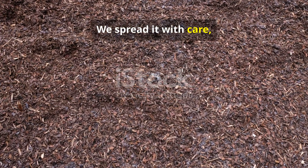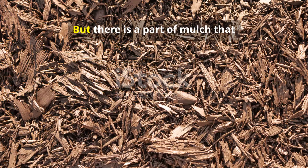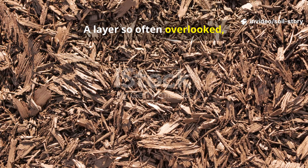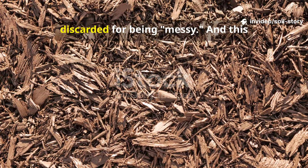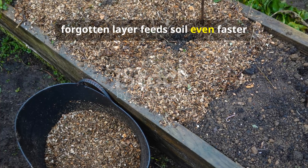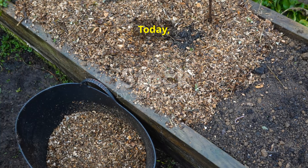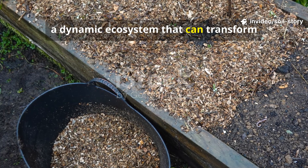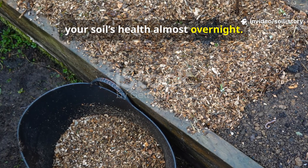We spread it with care, trusting that deep down it's working its magic. But there's a part of mulch that almost nobody talks about — a layer so often overlooked it's frequently raked away and discarded for being messy. And this forgotten layer feeds soil even faster than compost. Today, I'm revealing the secret hidden right on top of your garden: a dynamic ecosystem that can transform your soil's health almost overnight.